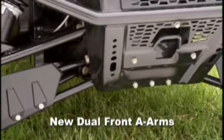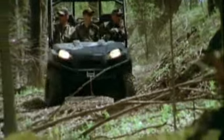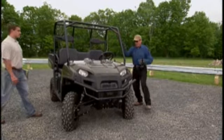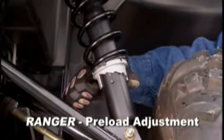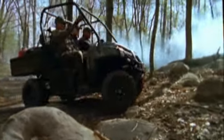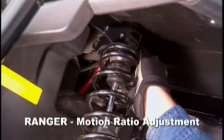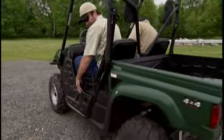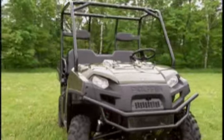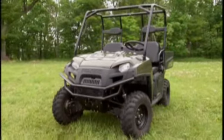The new Ranger now has dual A-arm front suspension, providing two big advantages: smoother ride and handling over rough terrain, and full adjustability for work and play. The new dual A-arms on the Ranger are fully adjustable with spring preload adjustment to dial in the suspension for recreational riding and light-duty work. When the work gets tough or the terrain gets rough, motion ratio adjustment with two upper shock mounting points — also on the rear shocks — lets you dramatically increase suspension stiffness. The Rhino has adjustable spring preload; the Ranger has that and more.